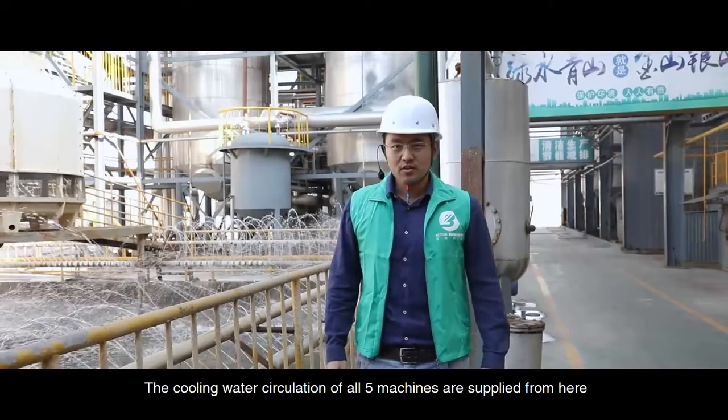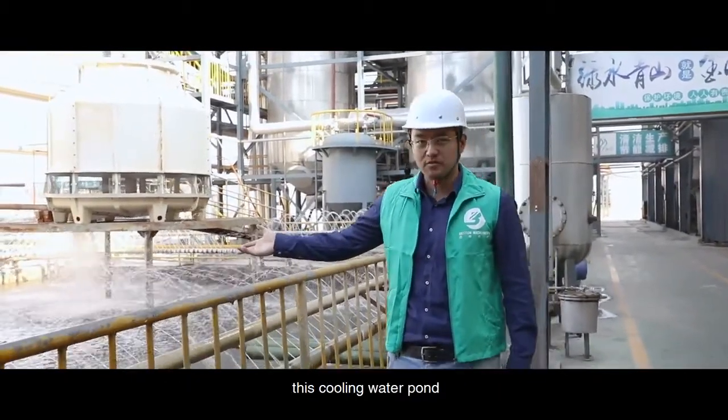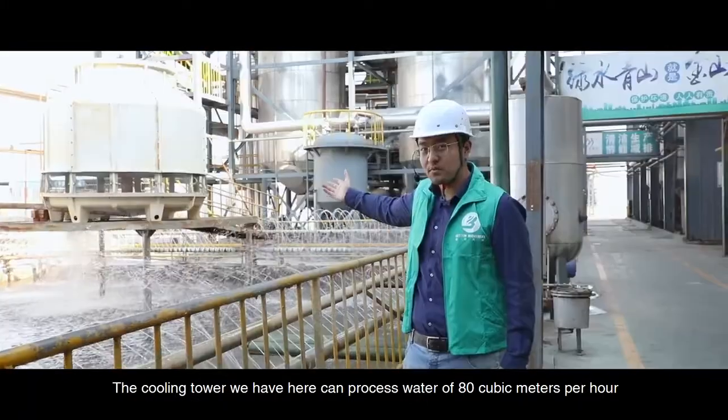The cooling water circulation of all 5 machines is supplied from here — this cooling water pump. The cooling tower we have here can process water of 80 cubic meters per hour.